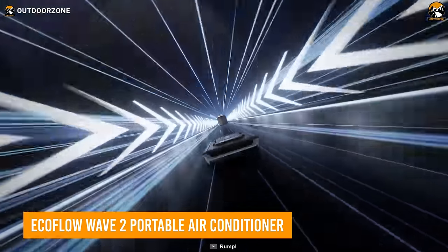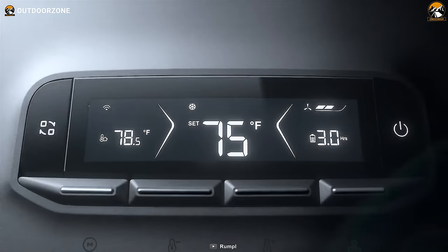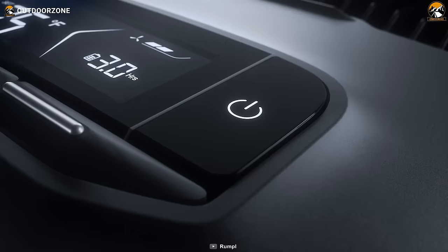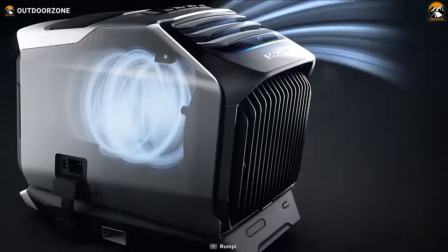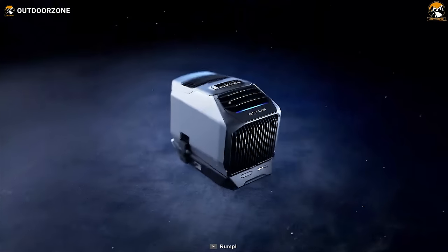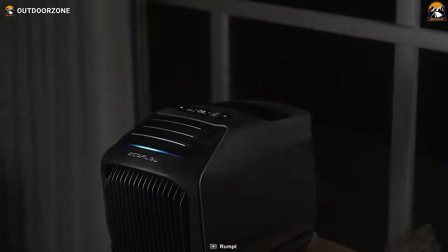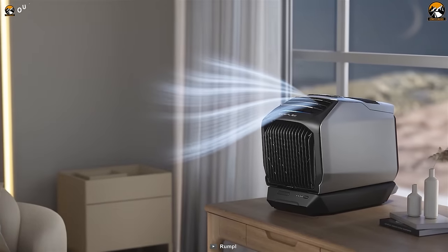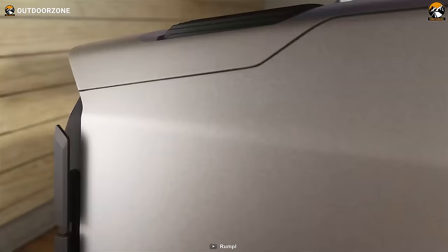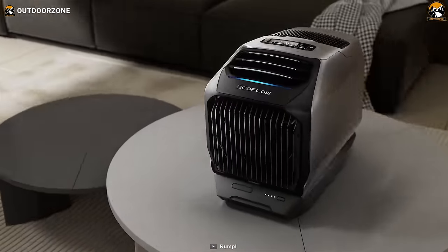Stay cool or warm wherever you are with the EcoFlow Wave 2 Portable Air Conditioner. This little powerhouse can drop the temperature by 18 degrees Fahrenheit in five minutes or raise it by the same amount in heating mode. It's perfect for camping, RVs, or even your tent. What's impressive is its flexibility in charging — AC, solar, car, or power stations. The swappable battery ensures you get cool or warm air anytime, anywhere, with quiet operation and up to eight hours of use in Eco Mode. No need for complex installations or drainage — it's ready to use right out of the box. With an extended runtime using a 1,159-watt-hour add-on battery, this air conditioner becomes truly portable.